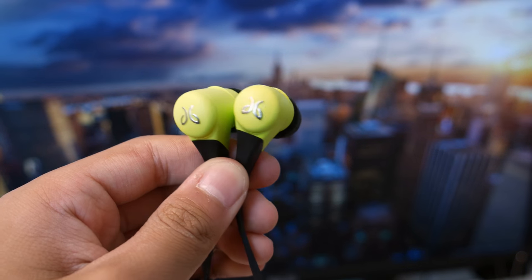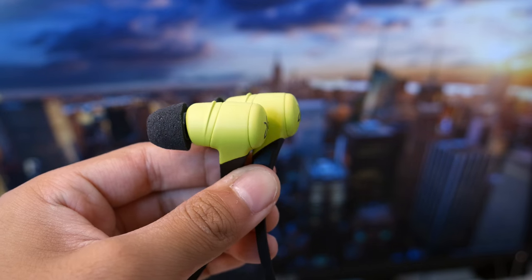The three main things that I look for in any pair of earbuds are comfort, fit, and sound quality. And thankfully, the Jaybird X2 hits those three things spot on.